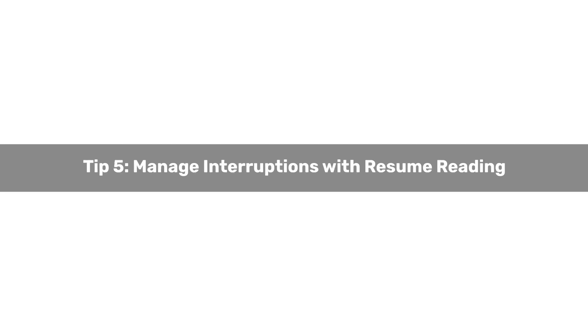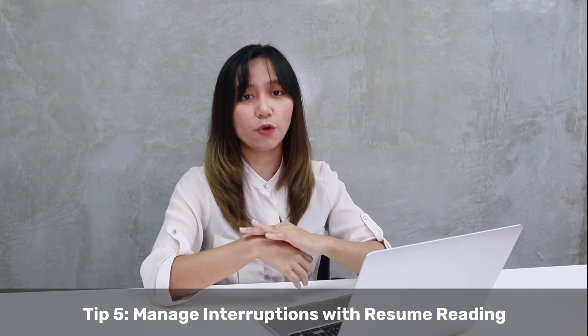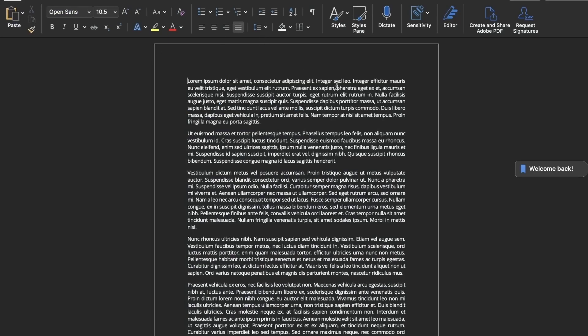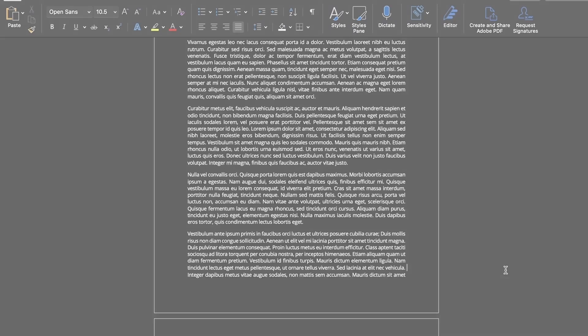Tip number five: Manage interruptions with resume reading. Whether you're in a busy workspace shared by several coworkers or working remotely from home, interruptions can disrupt your workflow — from a colleague dropping by to chat or a text that detracts you from the task at hand. The resume reading feature in Word allows you to pick up where you left off, even on different devices. Word automatically bookmarks the last page you were reading.